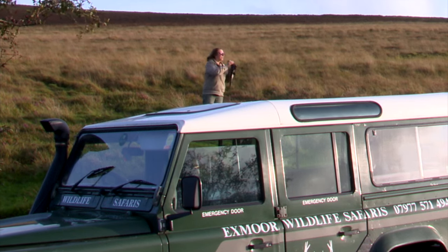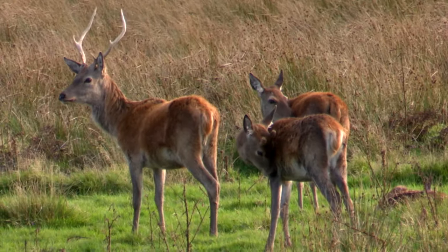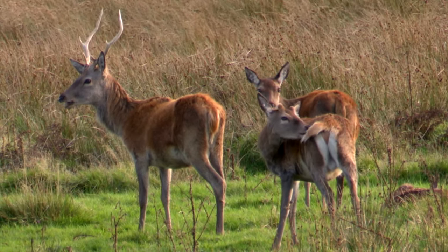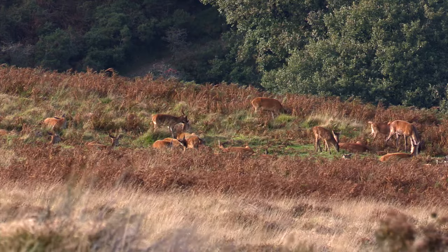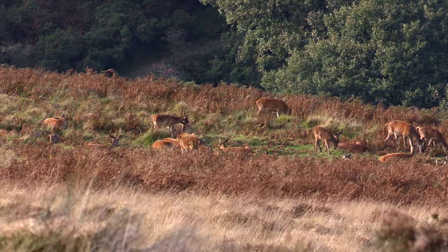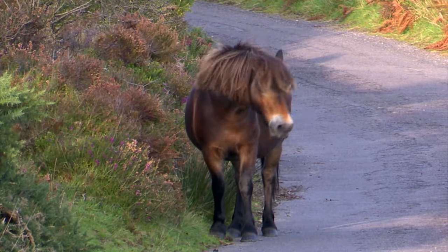What would your customers probably see on a typical safari? Well, they would see the largest deer that we have in this country, which is the red deer. They're our largest mammal that we have in the UK. Also, the very iconic Exmoor pony, which is very rare — rarer than the giant panda still, I believe.